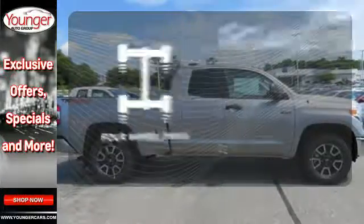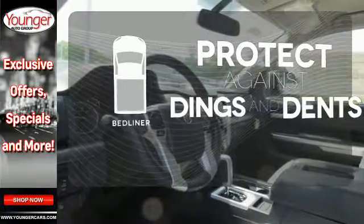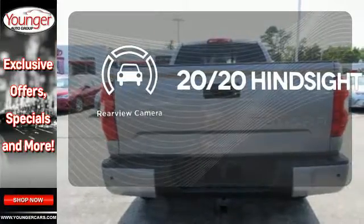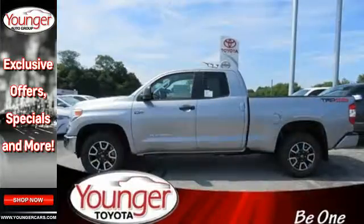The four-wheel drive allows you to go anywhere. Protection for your truck and your haul comes with a bed liner. See objects previously out of sight with a rear-view camera. Built for a day that never ends, it's the ultra-tough Toyota Tundra.